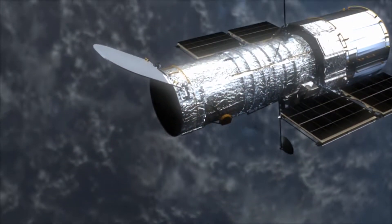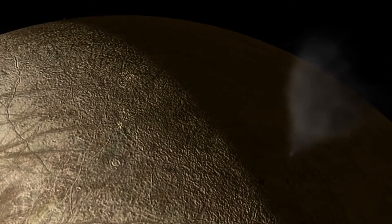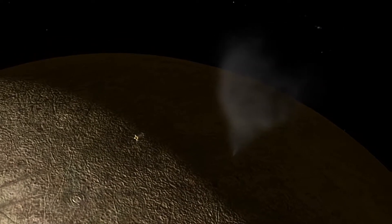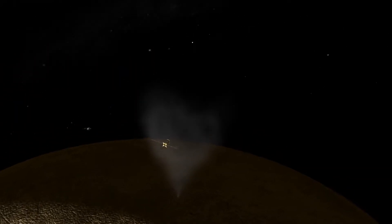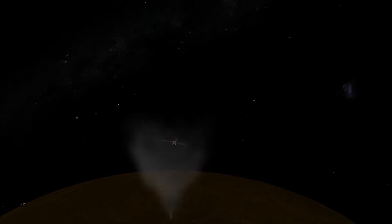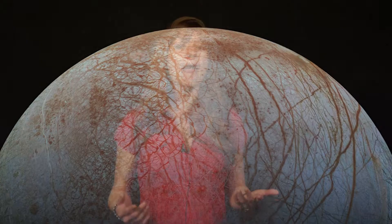Now that Hubble has shown Europa probably has water vapor plumes associated with warm spots on its surface, this information will be used for planning NASA's upcoming Europa Clipper mission. Europa Clipper will be able to take up-close observations of these probable plumes Hubble identified, and will be equipped with instruments that can detect any additional warm spots and water vapor plumes. This will provide insight into Europa's chemistry, geology, and potential conditions for harboring alien life.